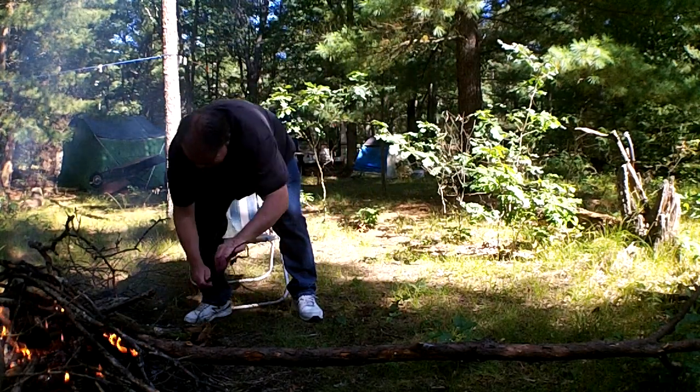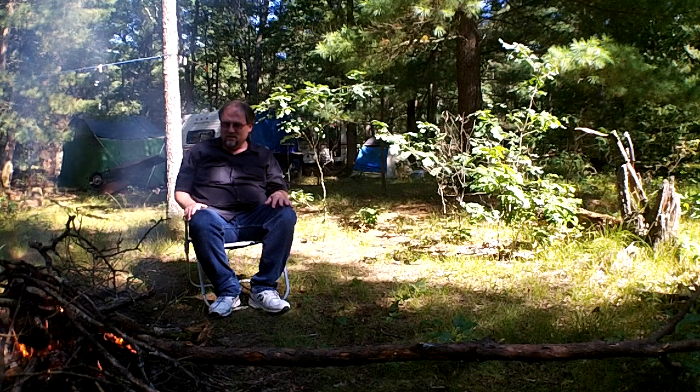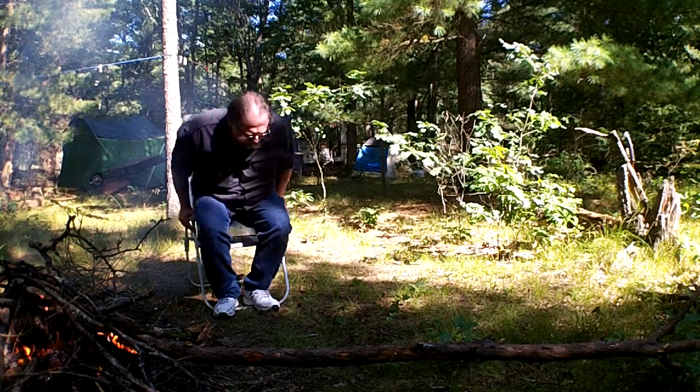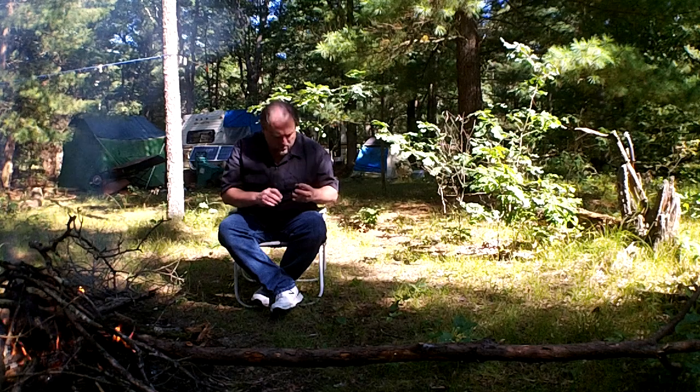Hey everybody, I know it's been a while — well over a year since I made any videos. I wanted to give you a quick update and introduce a new series. For a little over a year now I've been living — as romantic or unromantic as it sounds — off-grid in a solar-powered camper in the woods, and that's what the series is going to be about.